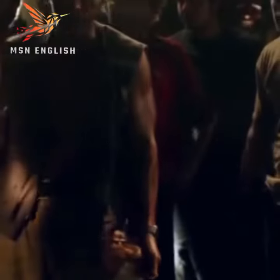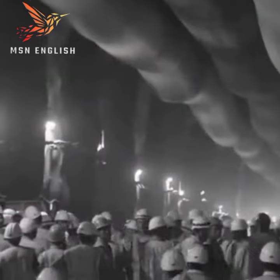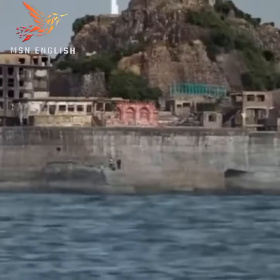The work of workers in these harsh conditions was by no means without danger. Many workers lost their lives while working on the coal mine of Hasima Island. Therefore, on January 15, 1974, the company closed the coal mine.